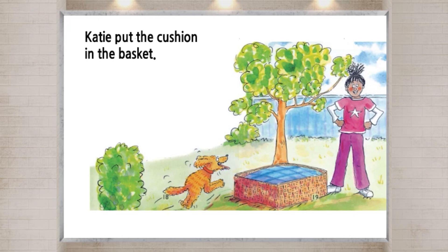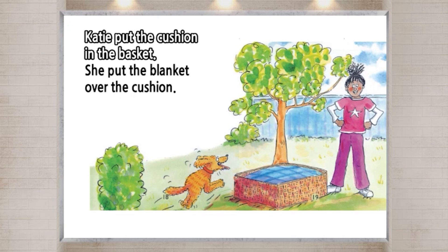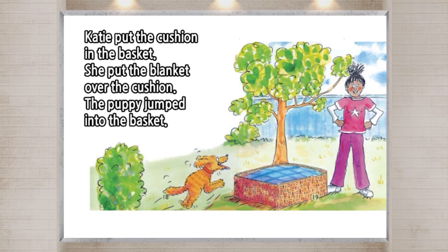Katie put the cushion in the basket. She put the blanket over the cushion. The puppy jumped into the basket. He loved his new bed.